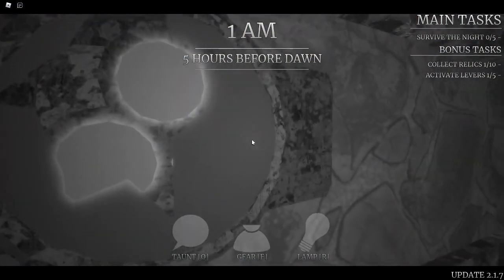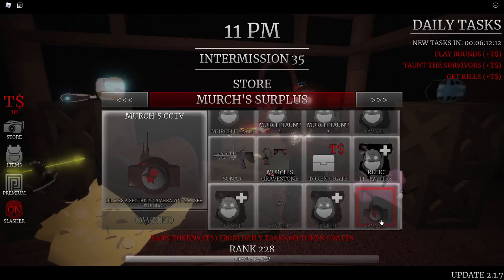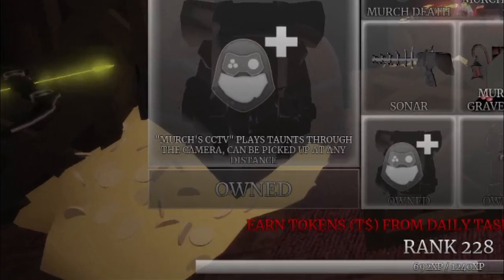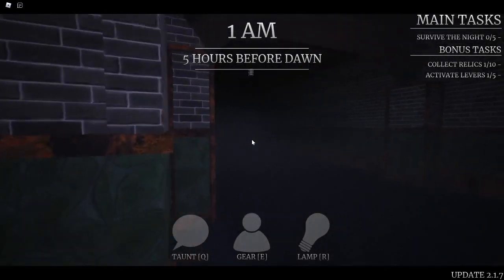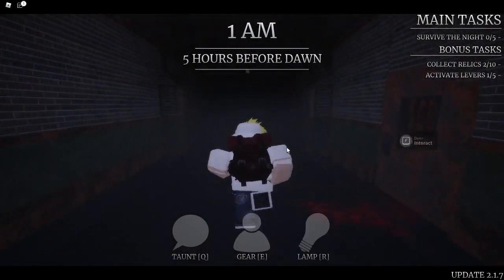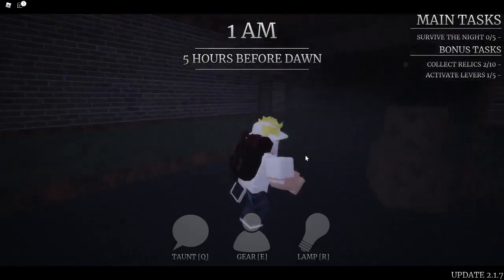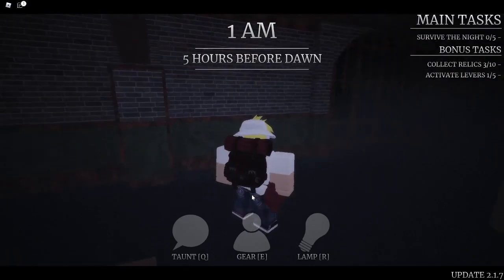A lot of people had questions about the Merch CCTV, and I showed it a little bit in the live stream. You can get the Merch CCTV in the Merch Surplus Shop for 15 tokens, and there's a perk that goes along with it called the Closed Circuit Audio. The Merch CCTV is just like the normal CCTV in Survive the Night — you place it on a wall and use the gear ability to see around the area where you placed it.